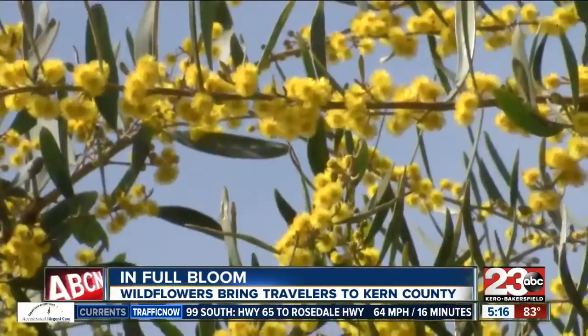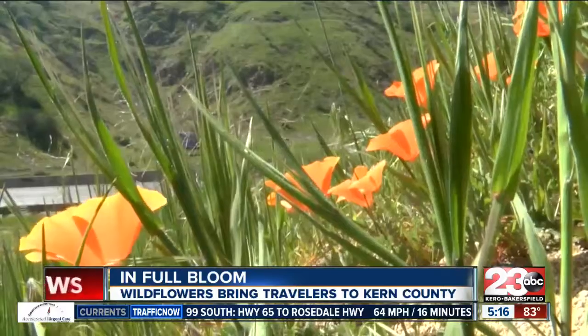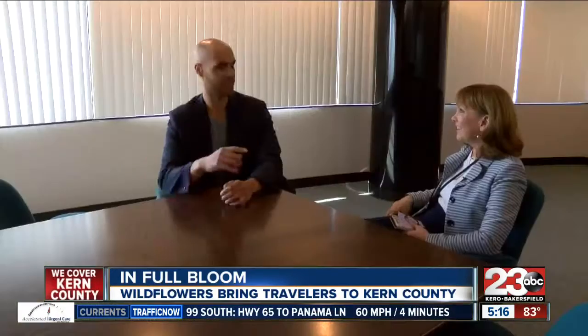Different colors and shapes, which are due to the high water year this winter. I talked to the Kern County Board of Trade to see what the best places are to see the flowers and the gorgeous scenery.